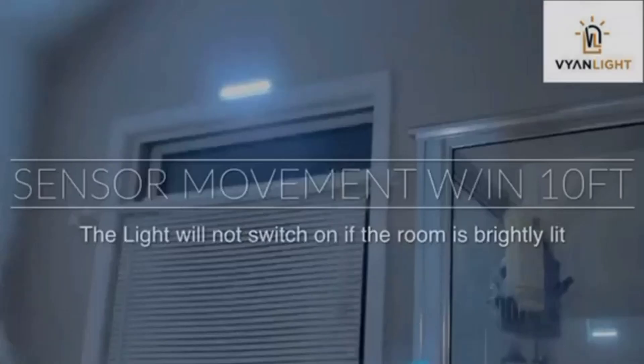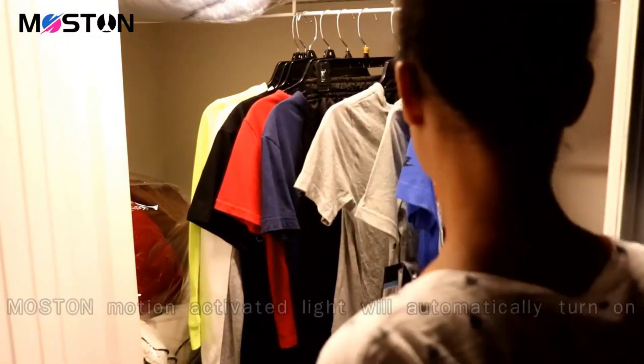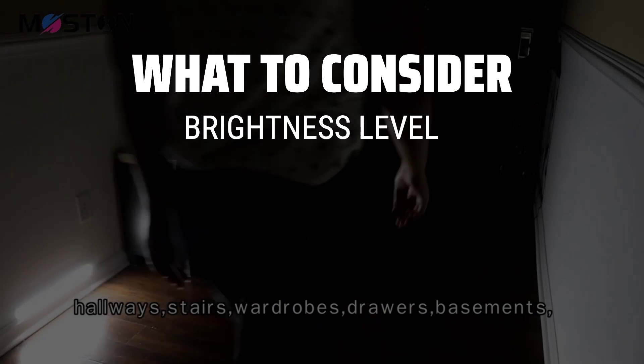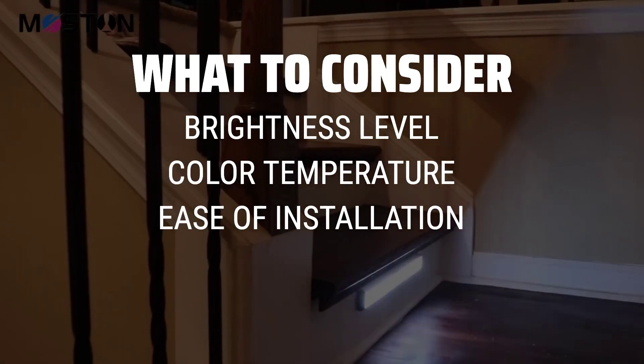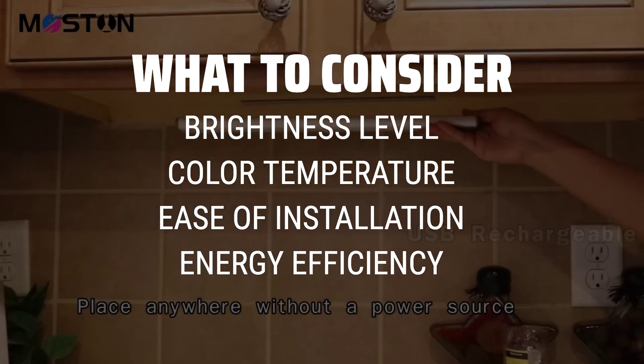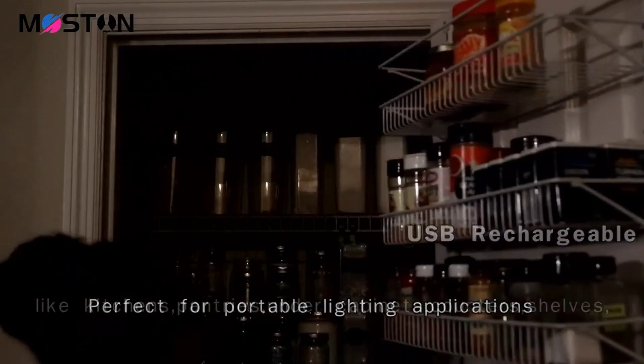The best under-counter light fixtures is probably one of the most essential elements in any kitchen, providing both functionality and style. When picking under-counter light fixtures, consider the brightness level, color temperature, ease of installation, and energy efficiency. It's important to choose a fixture that not only illuminates your workspace effectively but also complements the overall design of your kitchen.